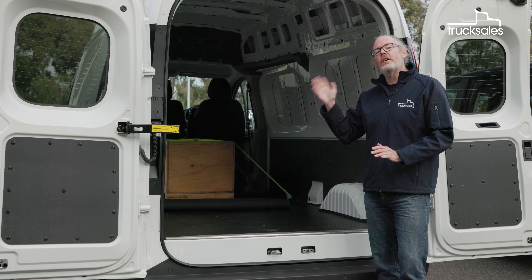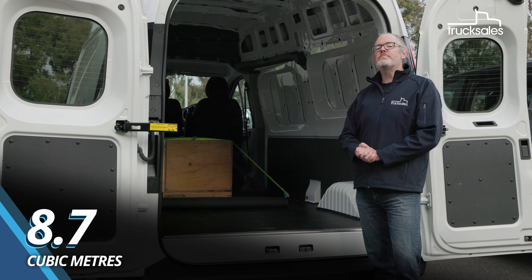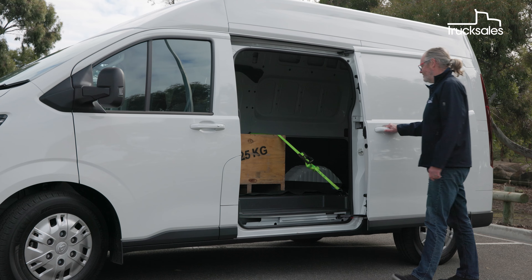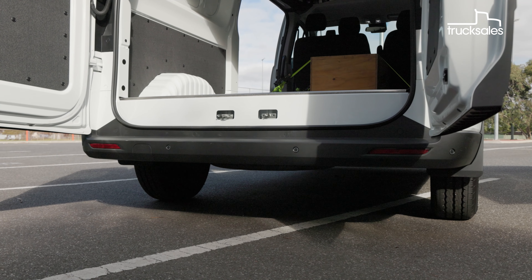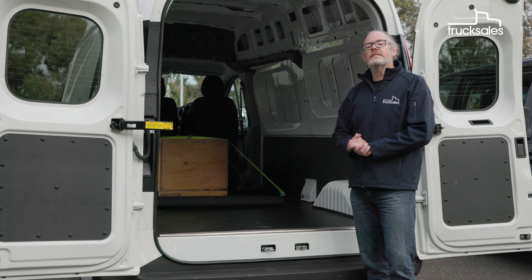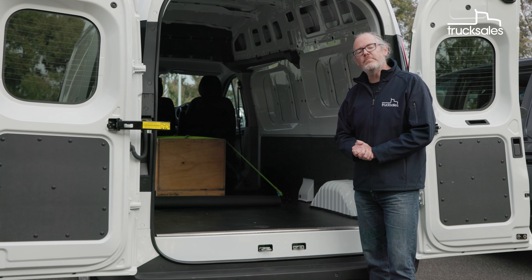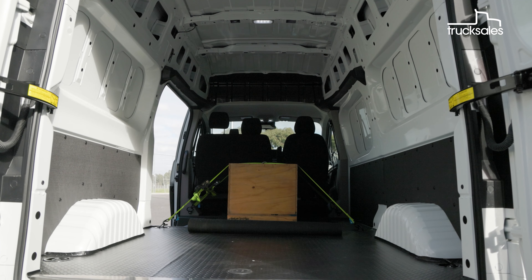Our long-wheelbase high-roof LDV has a load volume of 8.7 cubic metres. It comes with barn doors at the rear but just the one sliding side door, and it actually has the highest load floor height of the trio at 670 millimetres. We've loaded all three test vans up with a 325-kilo test weight, which will remain in place for the duration of this three-day review. There's no bulkhead, but it comes with a synthetic floor liner, mid-height wall protection, a bright LED light, and eight sturdy recessed tie-down anchor points.